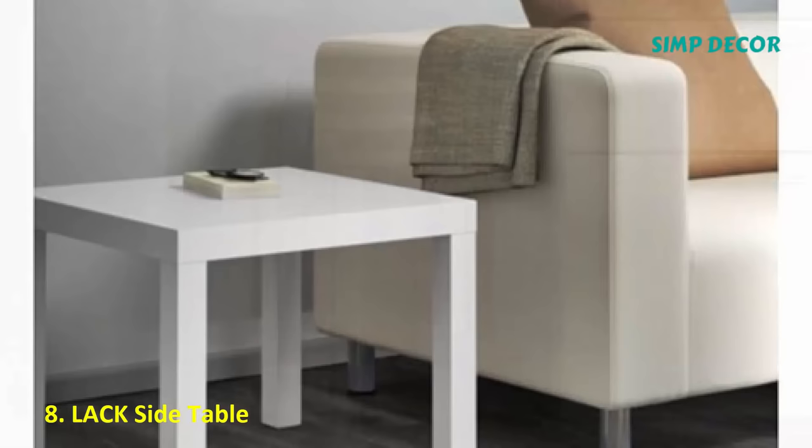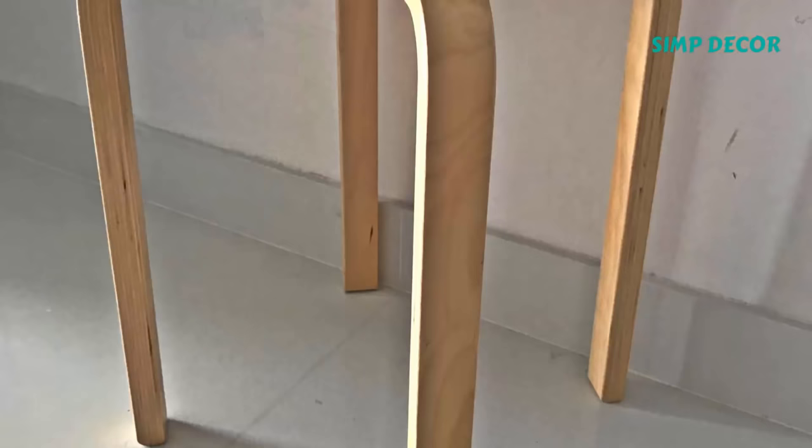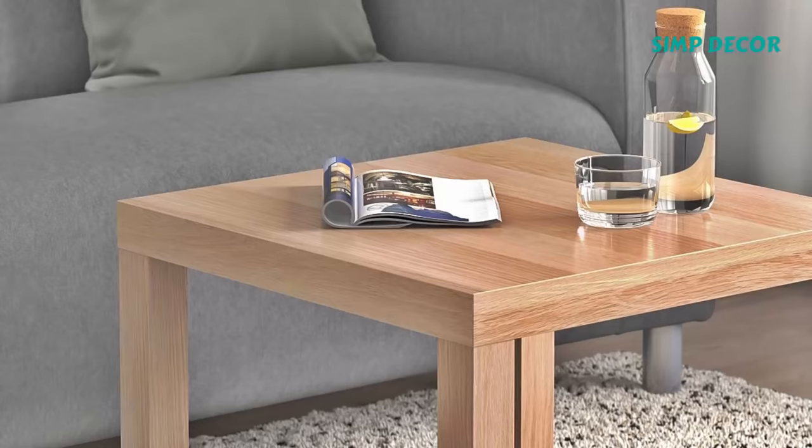8. Lack Side Table. Lack side tables may be a little on the plain side, although they do come in tons of colors. But you can't argue with a side table that only costs $9. Plus, there are tons of hacks for it if you like to DIY.